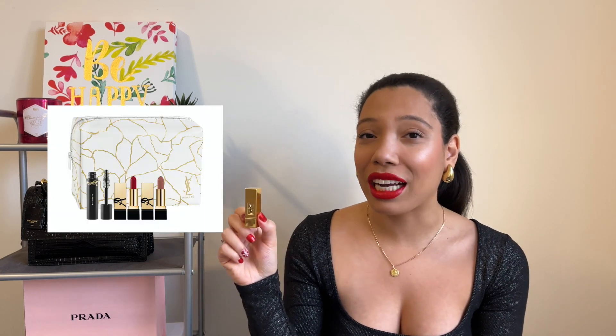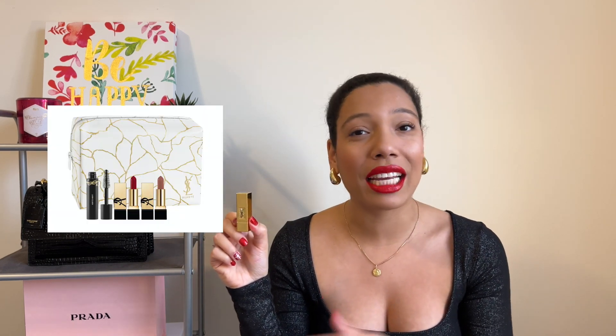Every time I've worn this lipstick I've gotten so many compliments on it, so I definitely wanted to share this with you guys. I got this lipstick in a mini size because I got it from a set of four YSL lipsticks in a holiday set last year. Ever since I got that set, I've tried out each of the red lipsticks, but this one is by far my favorite. I will link this below. Keep in mind that the packaging may change each year, but as long as you're looking at the correct formula, that's all that matters.